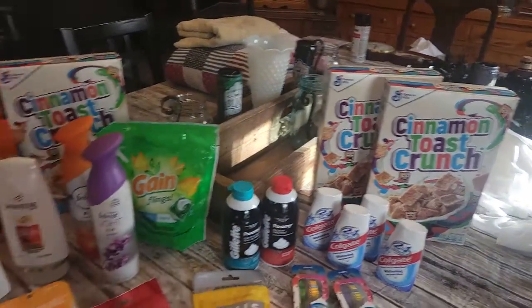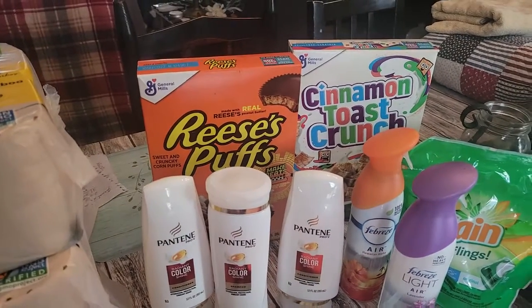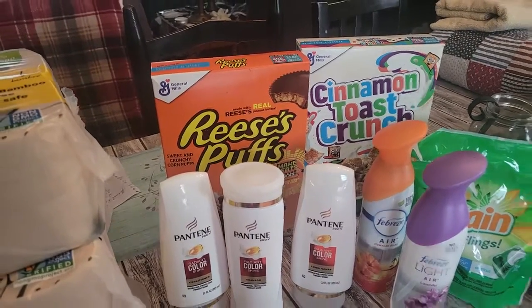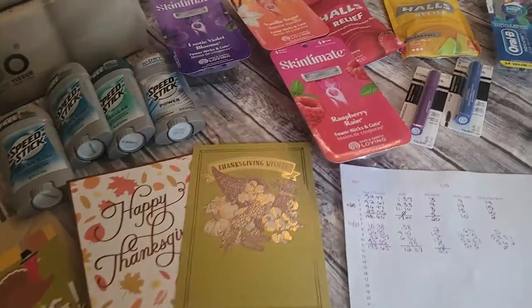And the cereal — I love that I got cereal again. Now my family does not eat this, so I actually donated it to a family, along with other stuff obviously. Alright, ready for this? This is awesome.